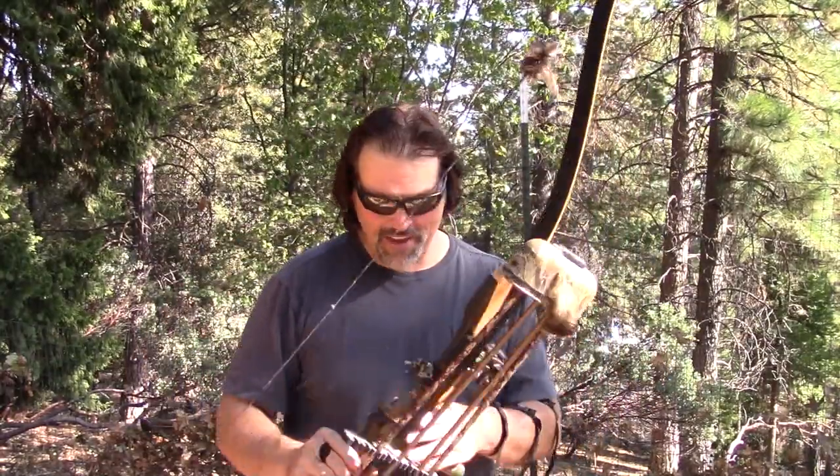I can shoot it, but it is a lot like golf. You've got to do everything right if you want to even get close to having any kind of consistency at all. I am working on it. I will hunt with it when I get it dialed in. But in the meantime, it is time for a Northern California fishing report.